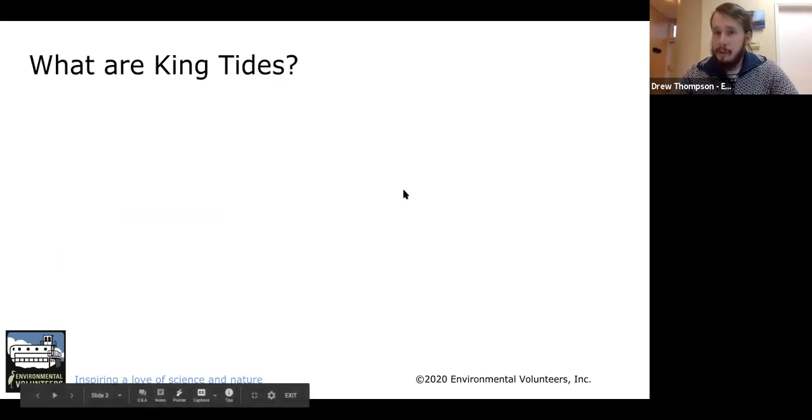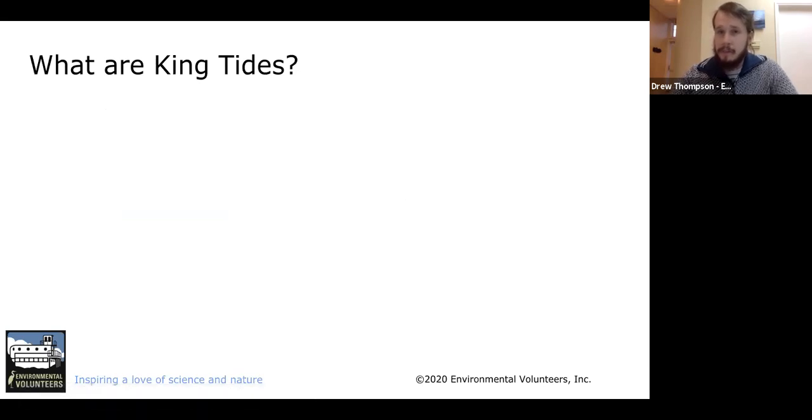Our first question to begin: what are king tides? I want you to think about this for a second. Do you know what a king tide is? Have you ever heard that name before? What does the word 'king tide' make you think of? What king tides actually are is the highest tides of the year — even higher than a normal high tide that you get twice a day.